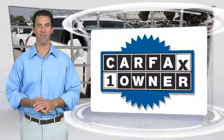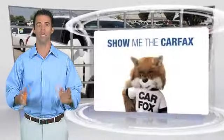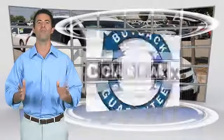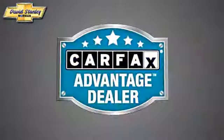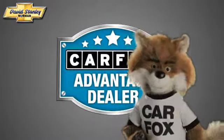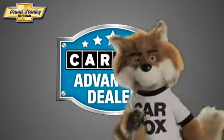This is a one-owner vehicle with the Carfax Vehicle History Report. Be sure to find a complimentary copy of this report online or contact the dealership. This vehicle qualifies for the Carfax Buy-Back Guarantee. Just say, show me the Carfax at David Stanley Chevrolet of Norman, a Carfax Advantage dealer.